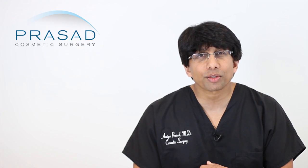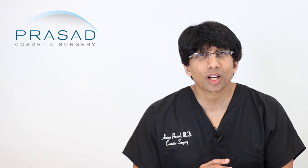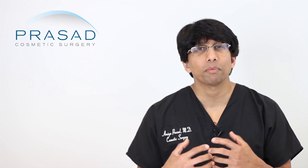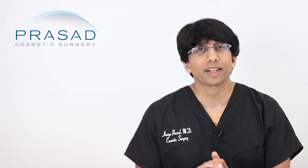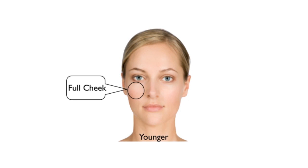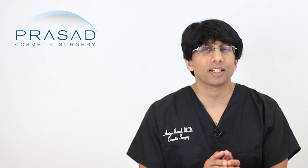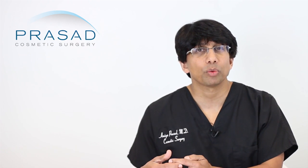I agree with you that fat transfer is not the solution here. Many colleagues have tried in vain to use fat to augment and restore volume. Part of the basis of this is the fact that we lose fat and volume in the cheek and facial structure as we get older. Unfortunately, the skin just doesn't tolerate that much volume, and the fat can be taken up by the skin in a variable way.